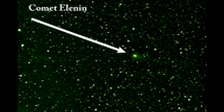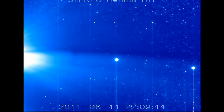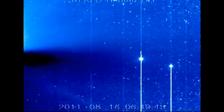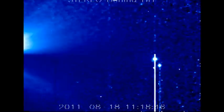Here is the video of Elenin taken from the Stereo B spacecraft, directly viewed in its H1 field of view. Elenin is a bright object going from right to left across the field of view relatively rapidly. The other bright object that's moving in the same direction but more slowly is Mercury. I'm pleased to report that Mercury wasn't in fact destroyed — it's still there and visible.